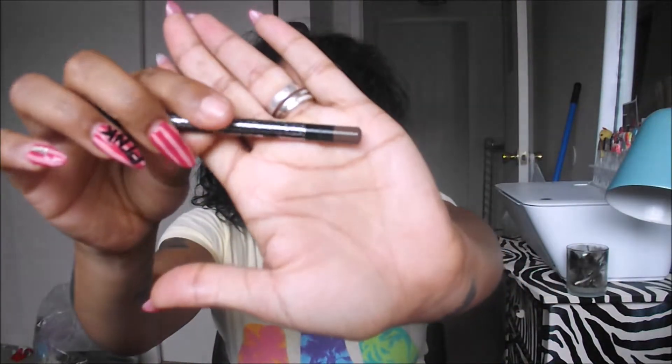The next thing I got is this OFRA universal eyebrow pencil in the color brown. This brown is a little bit lighter than my hair color — my hair is typically brown, but this is a lighter brown if y'all can see that. That retails for $13.